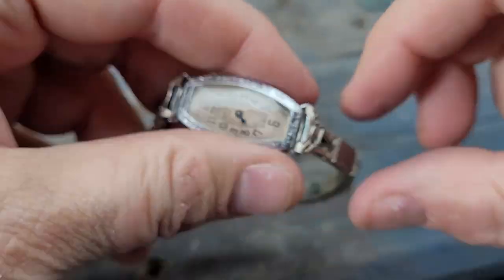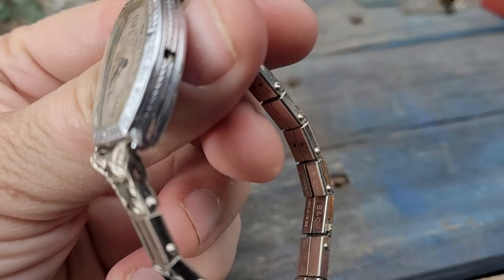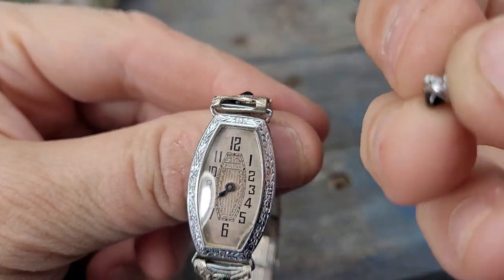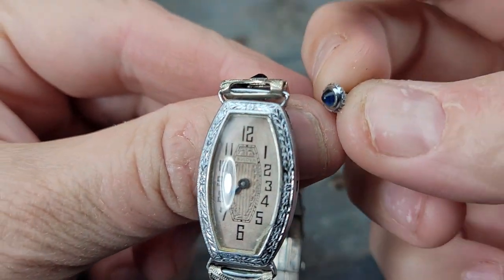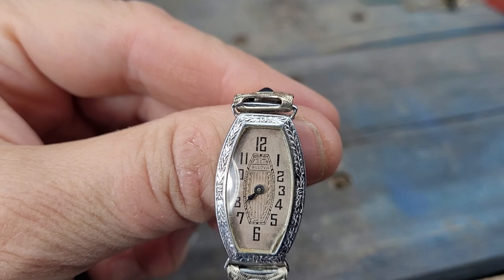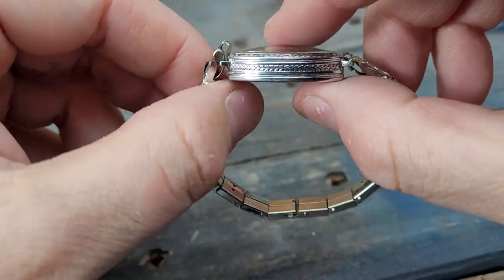The watch is being sold for repair, because as you'll notice, it is missing the stem and crown. I do have what I believe is the correct stem and crown here — they were in the bag with it from the consignor — but I don't know how to install that.